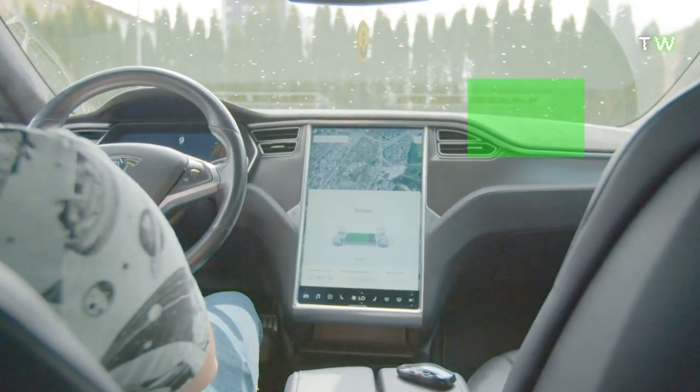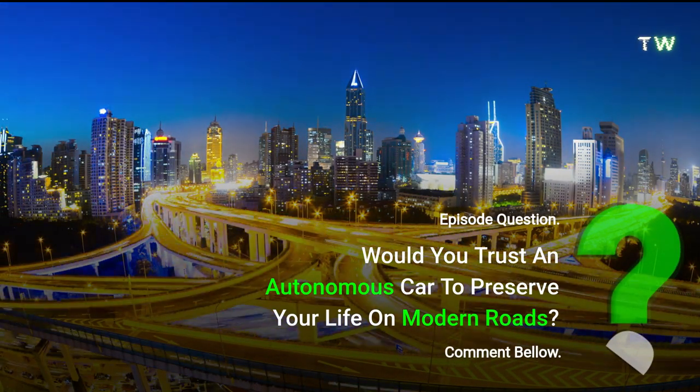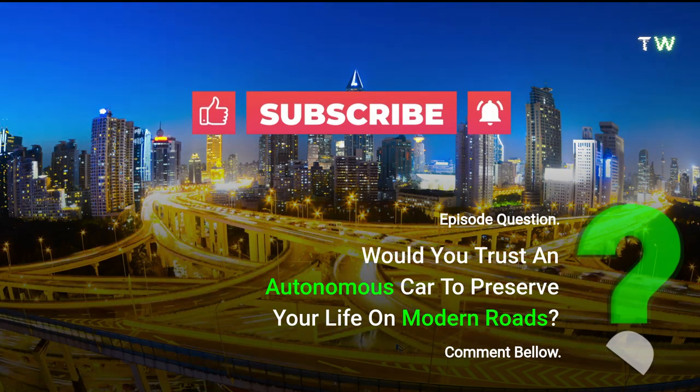And that's it, TechWikis! Are you a fan of Tesla's Autopilot? Would you trust an autonomous car to preserve your life on modern roads? Let us know in the comments below. Also, please like and subscribe to keep our channel growing healthy and strong. Thanks for watching. Bye!